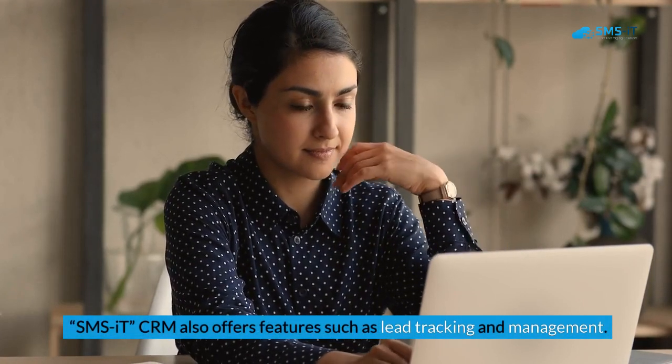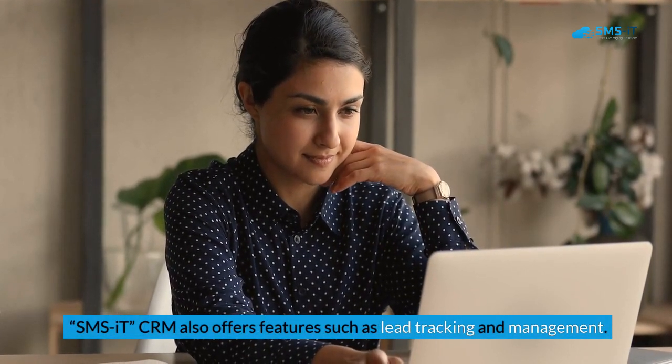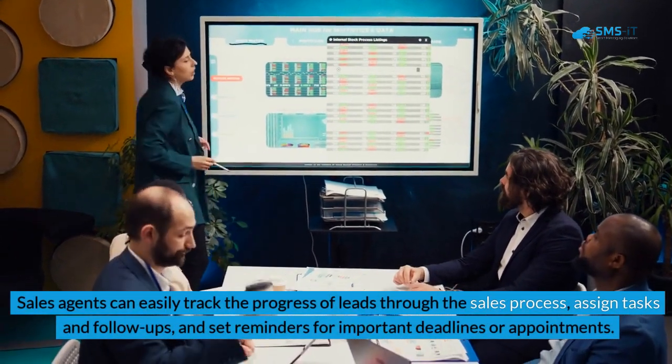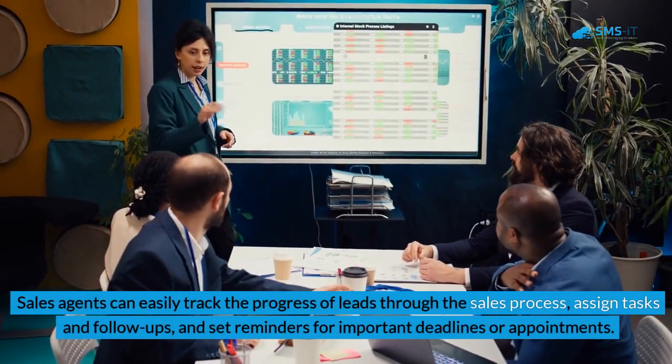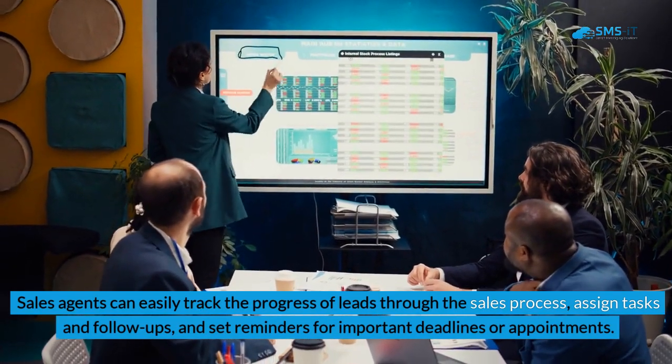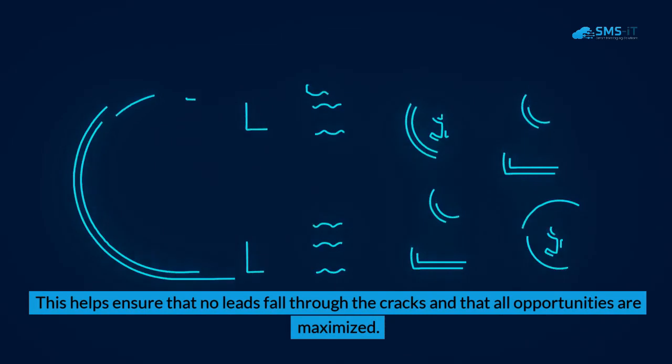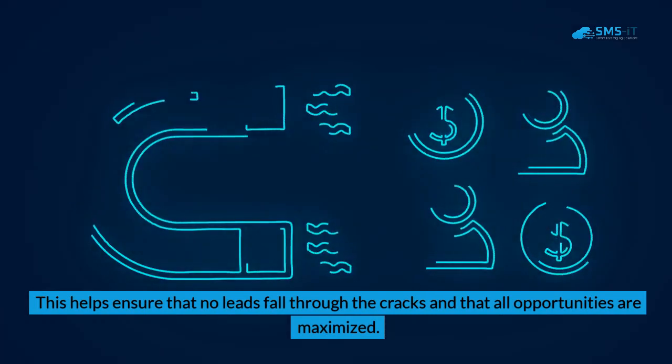SMS IT CRM also offers lead tracking and management features. Sales agents can easily track the progress of leads through the sales process, assign tasks and follow-ups, and set reminders for important deadlines or appointments. This helps ensure that no leads fall through the cracks and that all opportunities are maximized.